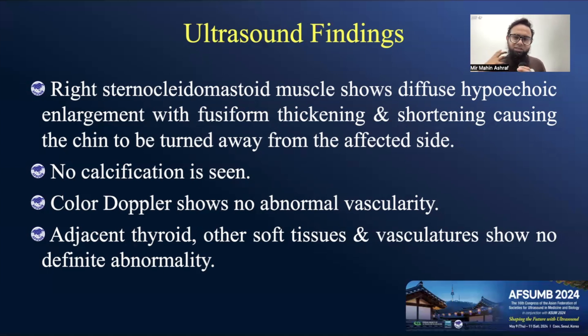If it were another type of mass — malignant or benign — there should be some vascularity present. The adjacent thyroid, soft tissues, and other vasculatures showed no definite abnormality.